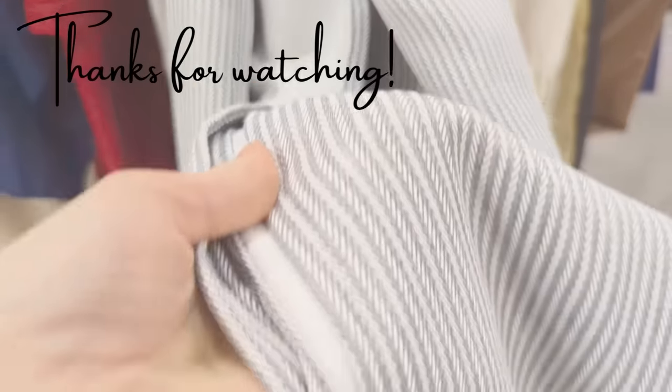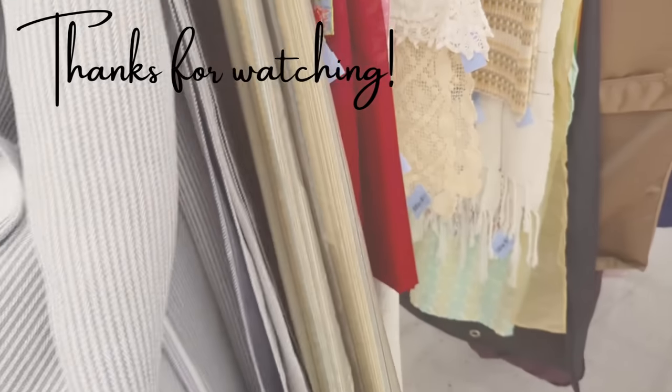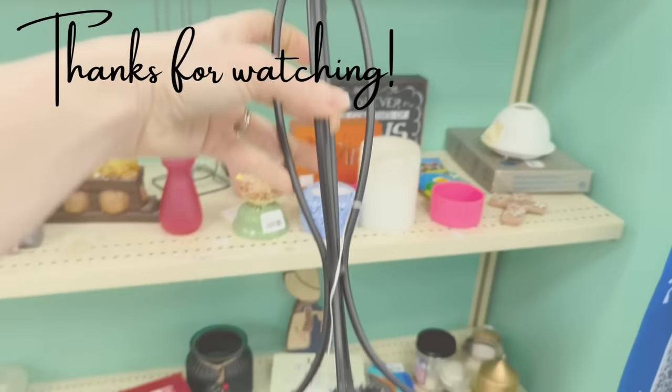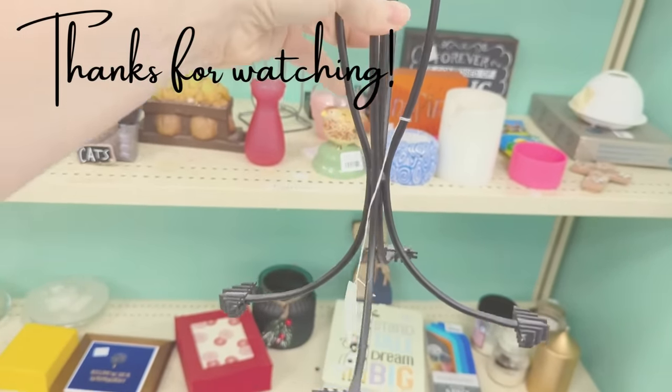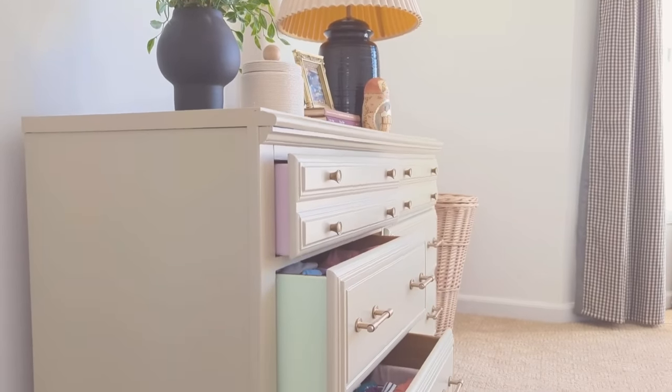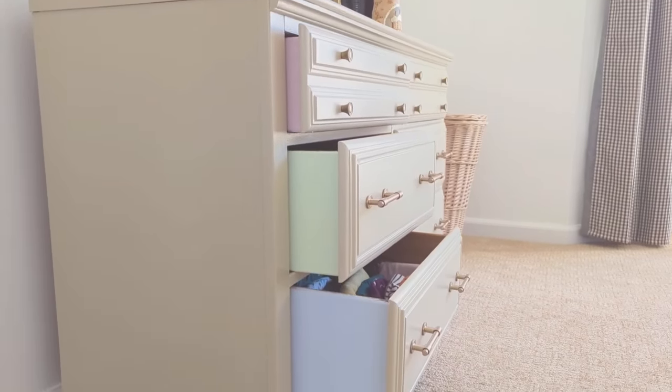Although I have a lot more I'd like to do in here, that wraps it up for this week's video. I really appreciate you watching, and if you enjoyed the video please hit like and leave me a comment letting me know what you liked, and subscribe if you'd like to see more. Until next week, have a wonderful one — I'll see you at the next video.